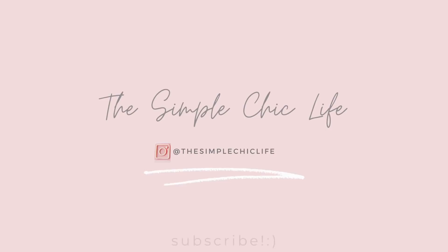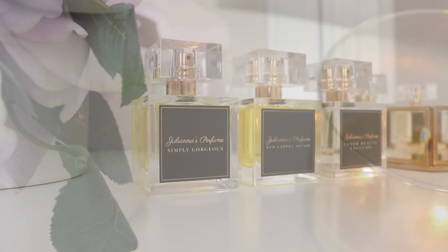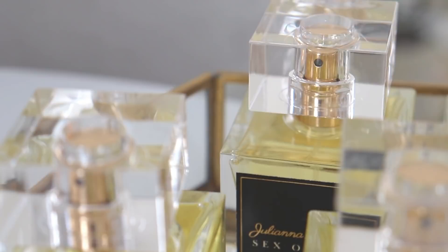Good morning guys and welcome back to my channel. Today I'm really excited to share with you a few of the newest releases from Juliana's Perfume. If you haven't heard of Juliana's Perfume, they are a company that recreates higher-end niche and designer perfumes for a fraction of the price. They've sent me their four newest releases and I'm going to let you guys know which ones are my cup of tea, which ones I really like, and which ones I don't.